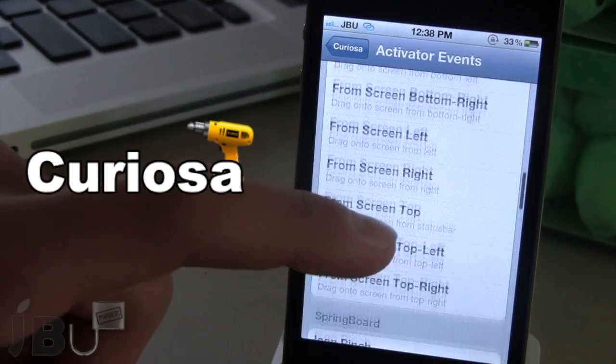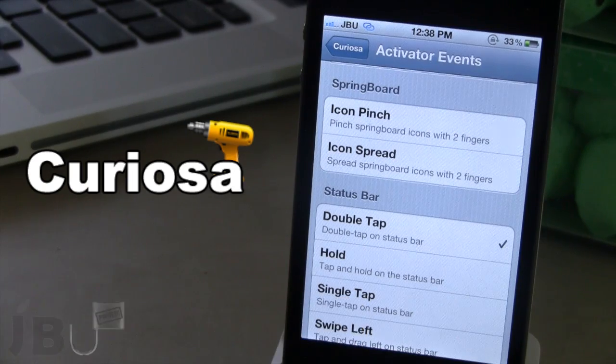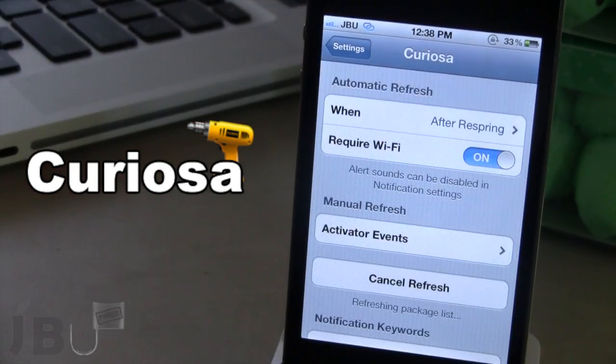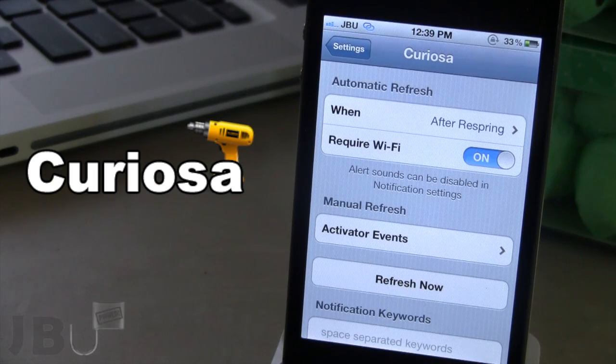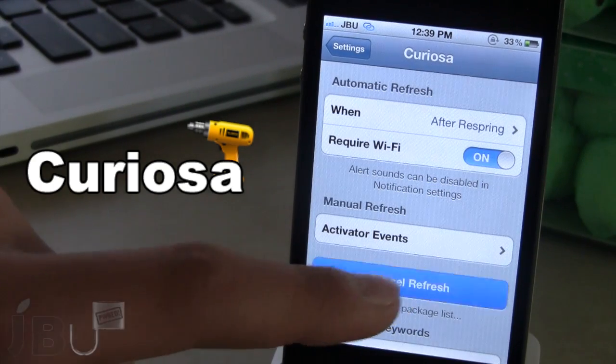If you browse the activation events, you can see I have the double tap of the status bar set. When I double tap my status bar, it will refresh the package list right there. You also have the ability to refresh it by clicking the refresh now button, and the package list will be refreshed.